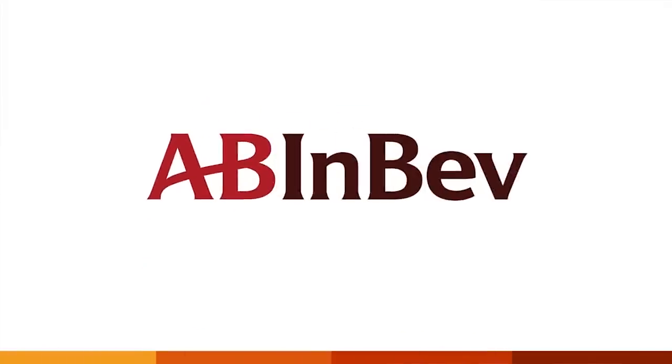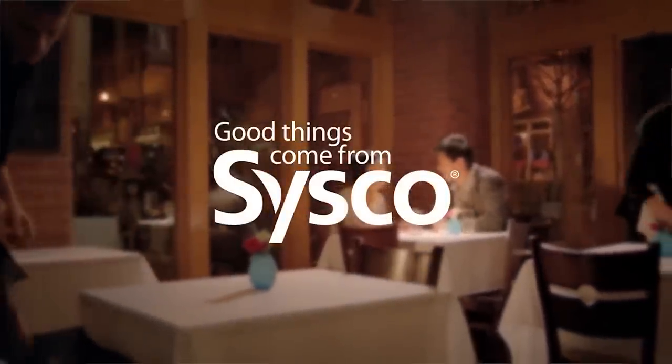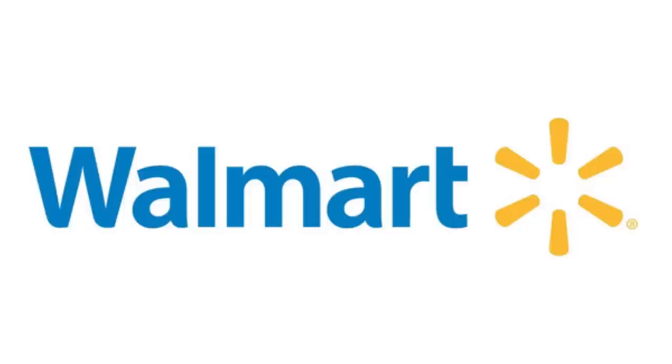Tesla Semi pre-orders are coming in by the dozens every day. We just heard that Anheuser-Busch InBev — Bud — ordered 40 trucks to reduce environmental impact and increase efficiency. Food distributor Cisco announced 50 reservations, and Walmart is getting 15 trucks. When we were there the night of the reveal, reservations cost $5,000, then just a day or two later they jumped to $20,000. So $20,000 times 50 deposits from Cisco alone is $1.8 million — Tesla's definitely getting a cash injection to help build out the Semi.